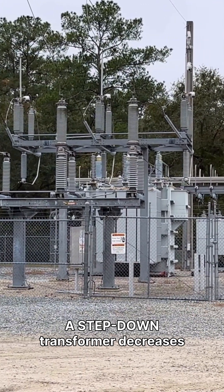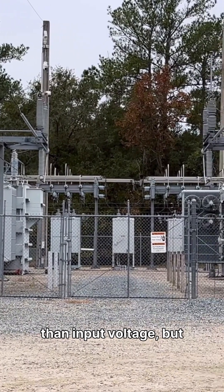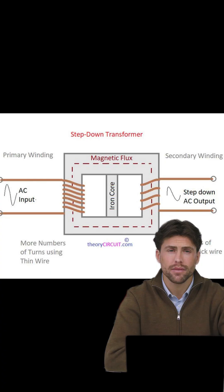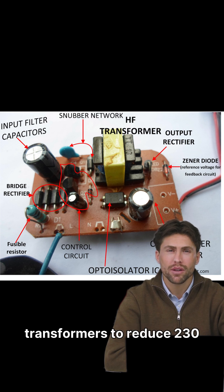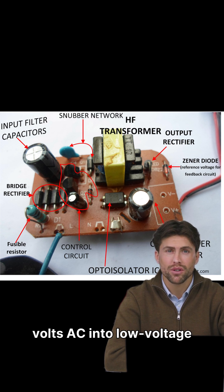A step-down transformer decreases voltage. Output voltage is lower than input voltage, but current becomes higher. How? It has fewer turns on the secondary coil. Mobile chargers use step-down transformers to reduce 230 volts AC into low voltage DC that your phone battery can safely handle.